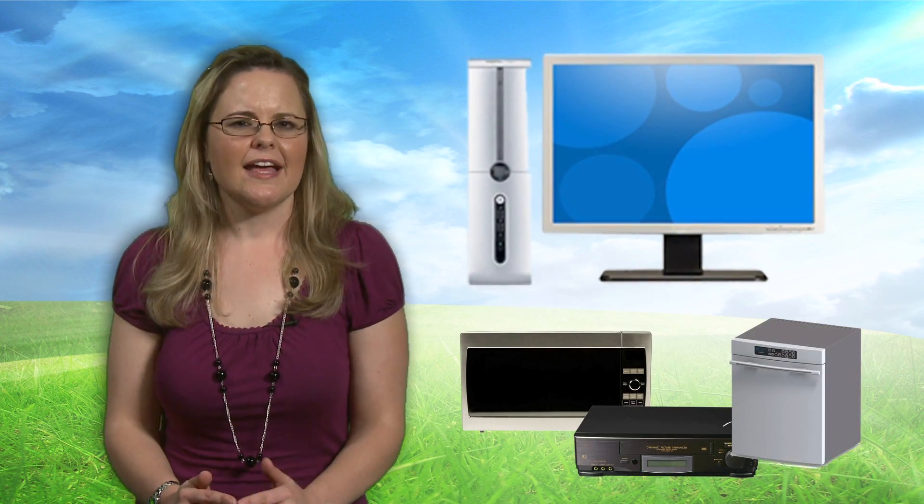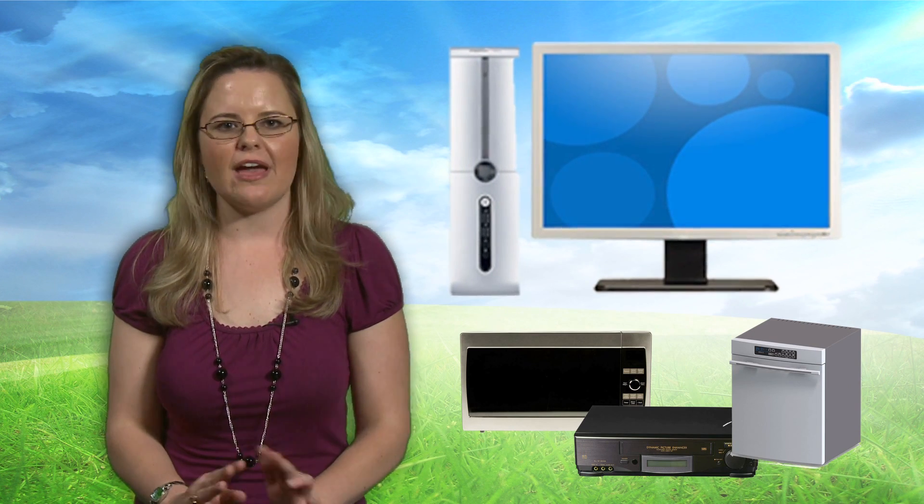Hi, I'm Delanda with PCMaw, here to share with you energy efficiency tips to help you and your business save money and help the environment. Did you know 90% of desktop computers are not optimized for energy efficiency? Computers use more electricity than microwaves, VCRs, and dishwashers combined. That's pretty amazing considering computers are everywhere you look in the household and business environment.